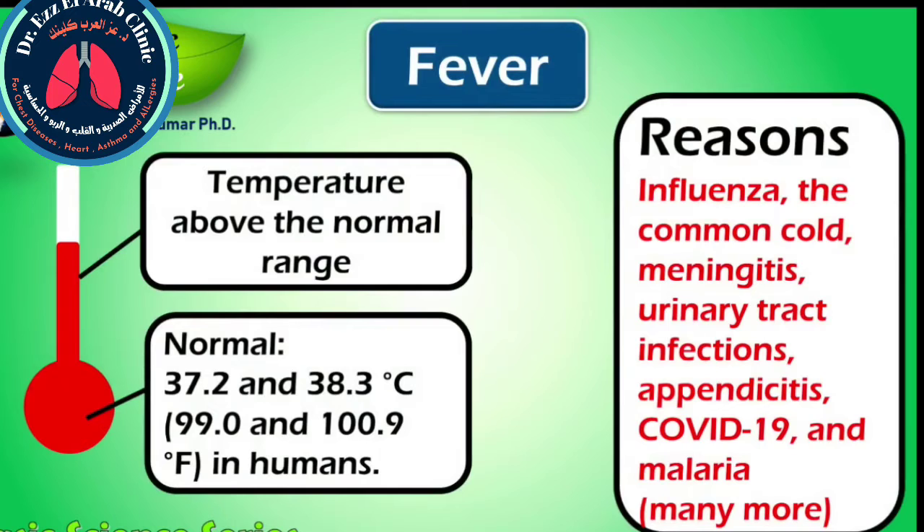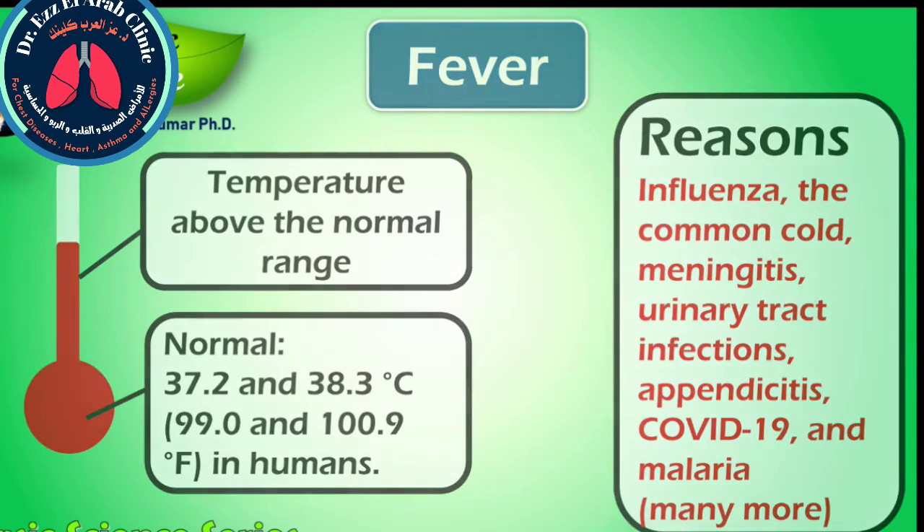Fever is defined as having a temperature above the normal range due to an increase in the body's temperature set point. A fever can be caused by many medical conditions ranging from non-serious to life-threatening. This includes viral, bacterial, and parasitic infections such as influenza, the common cold, meningitis, urinary tract infection, appendicitis, COVID-19, and malaria. If the body's temperature is increasing, this could be a warning sign and you should carefully look for other signs of COVID-19 disease.